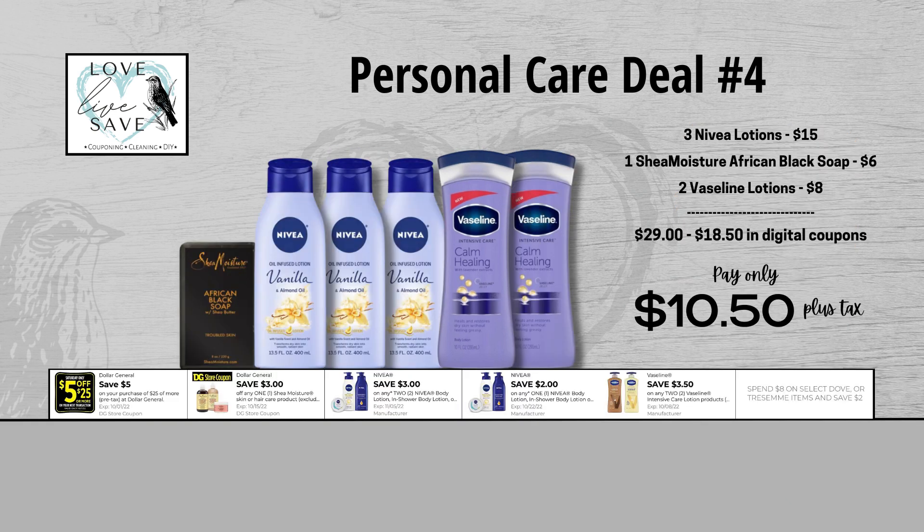When we add everything up before coupons, our total retail value with this deal comes to $29. We have $18.50 worth of coupons and instant savings, so that brings our final total down to just $10.50 plus tax out of pocket.